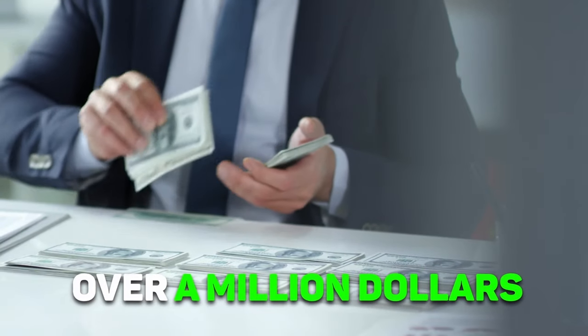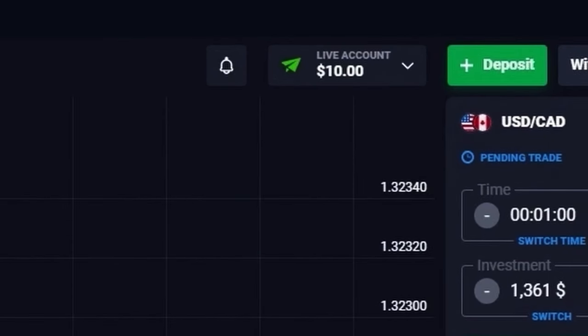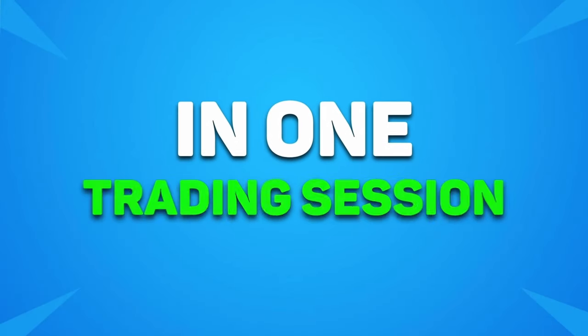Hello traders! Today I'm going to tell you a story about how one guy was able to earn over a million dollars with just one strategy. And besides that, I will test this strategy and try to make several thousand dollars out of just 10 dollars in one trading session.